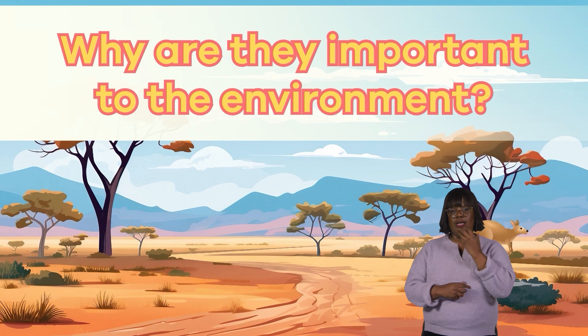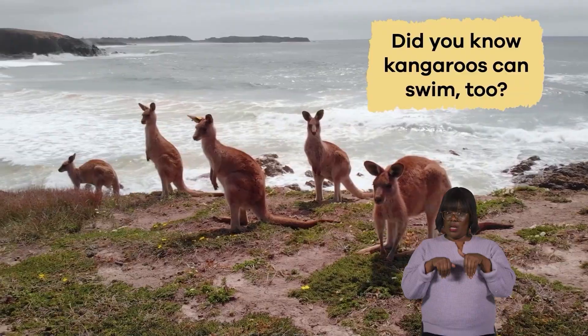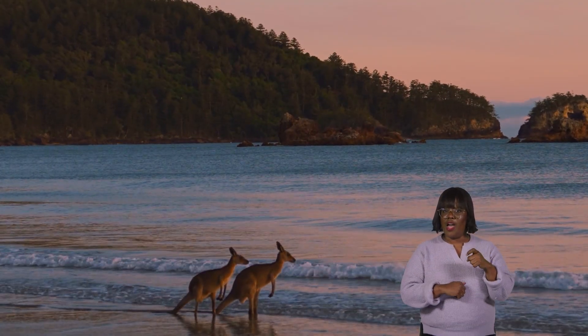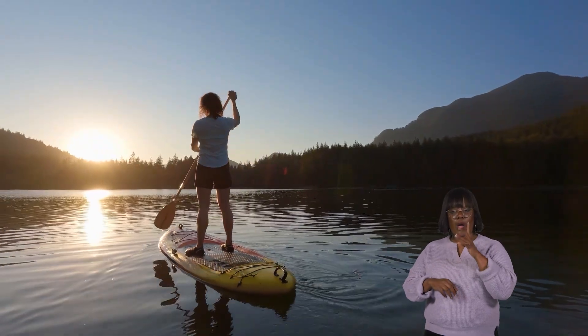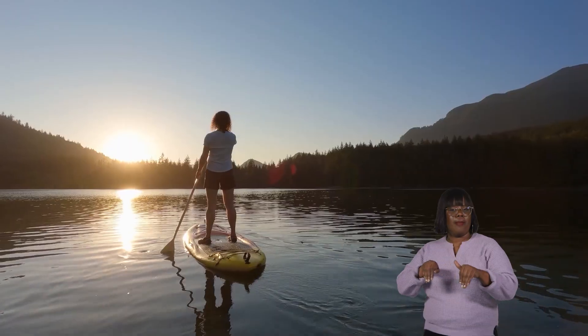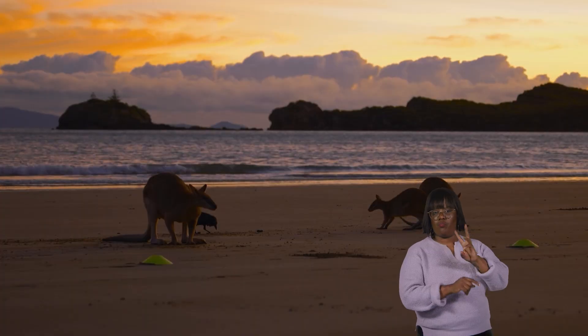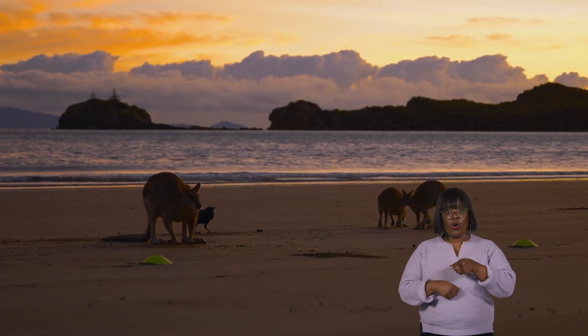Why are they important to the environment? Did you know kangaroos can swim too? When they swim, their legs work differently than on land. In the water, they use their back legs separately, moving them in a paddle motion to help them glide forward. They use their tail to steer them in the water. So kangaroo legs are perfectly adapted on land or water to help them get around.